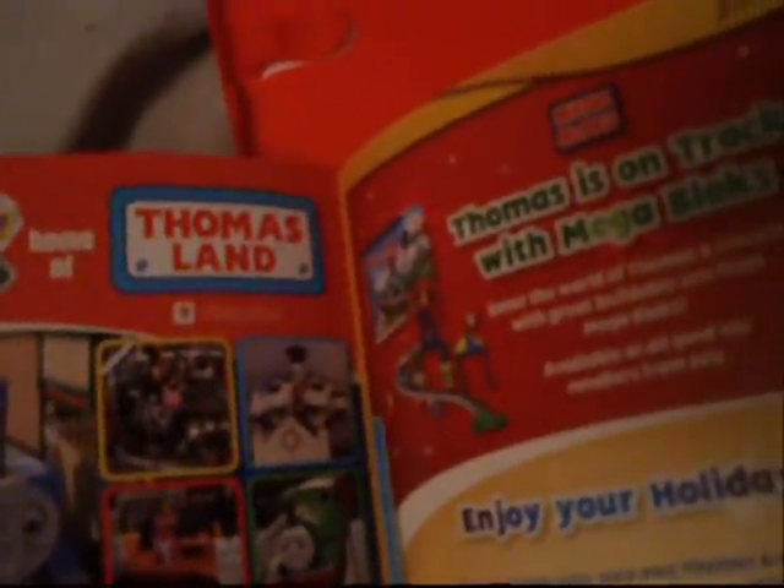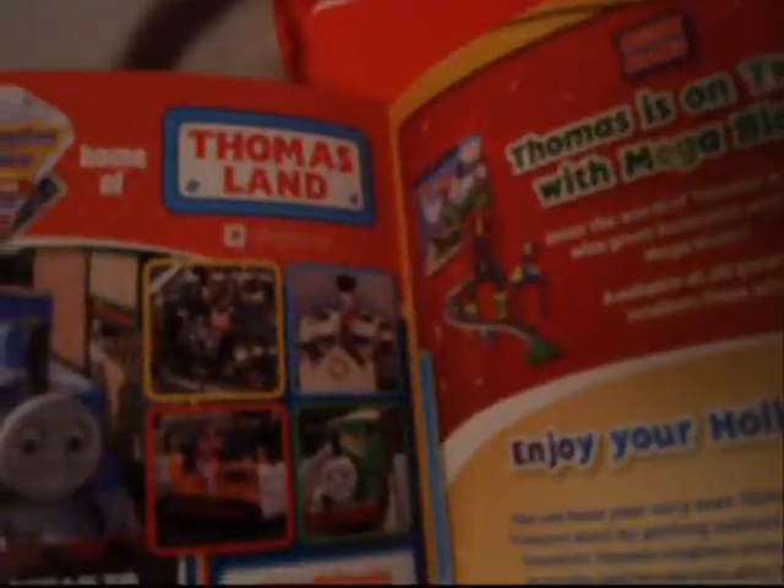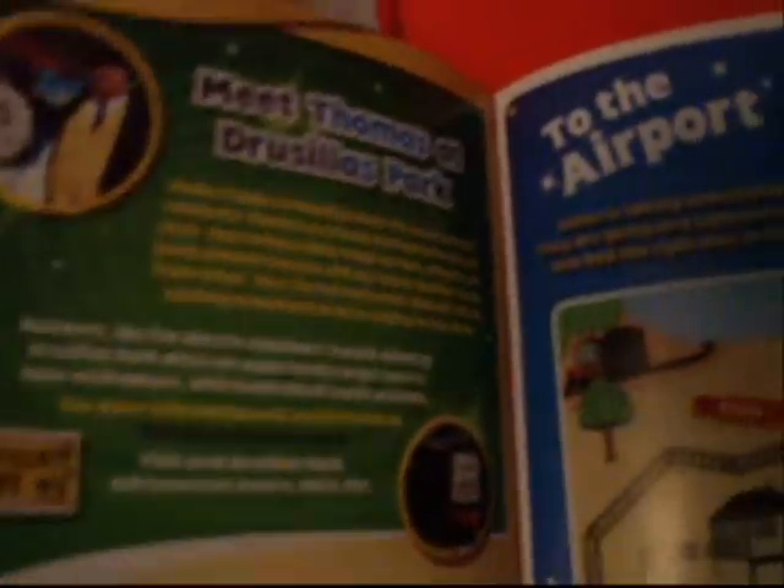Here's Thomas Land, which will be reopened on June the 20th. We can see Thomas, the Troublesome Trucks, we can see the Hellfires, we can see Terence, and there's Percy. And look at this - it's Rosie. I have not to dislike Rosie. I like her out of all the female engines, she's my most favourite. There's something for the little kids - there's Megablox Thomas now. Drusilla's Park would have Thomas there.